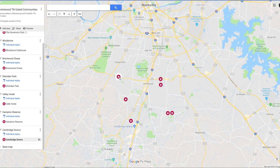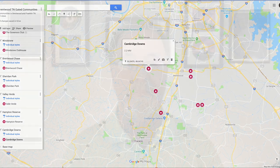Here is Cambridge Downs. Cambridge Downs is a beautiful community on the north side of Brentwood. There's only nine properties in there, and the sale price is multi-million dollars. The average build date is around 2003, and the average square footage is 9,700 square feet. That's a nice place.